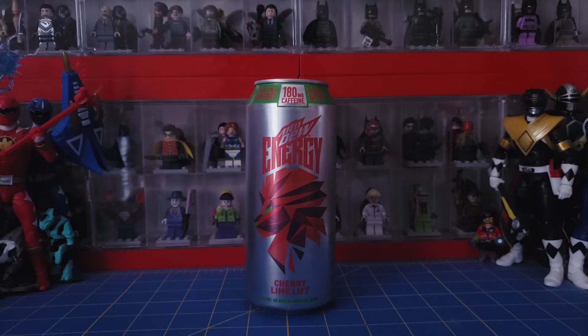Hello everyone, the 316 Legomaniac here. I'm back with another Mountain Dew taste test. This time I got the Mountain Dew Energy Cherry Lime Lift, which released this year in 2022.